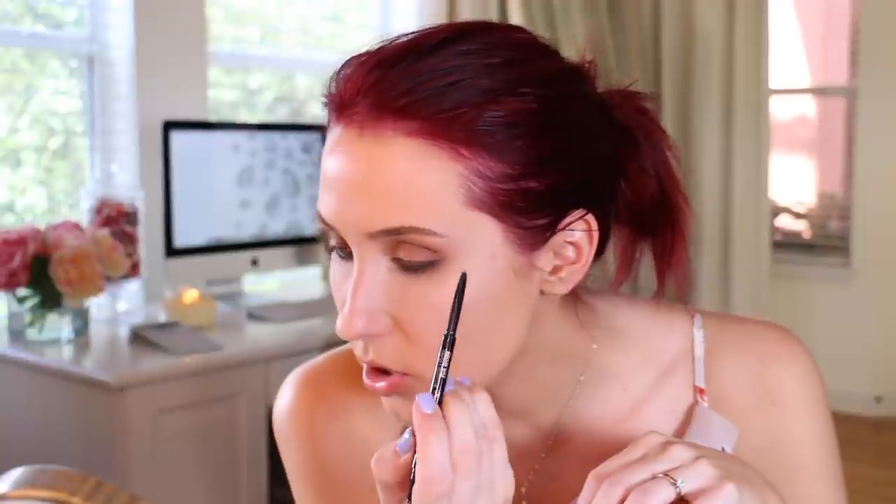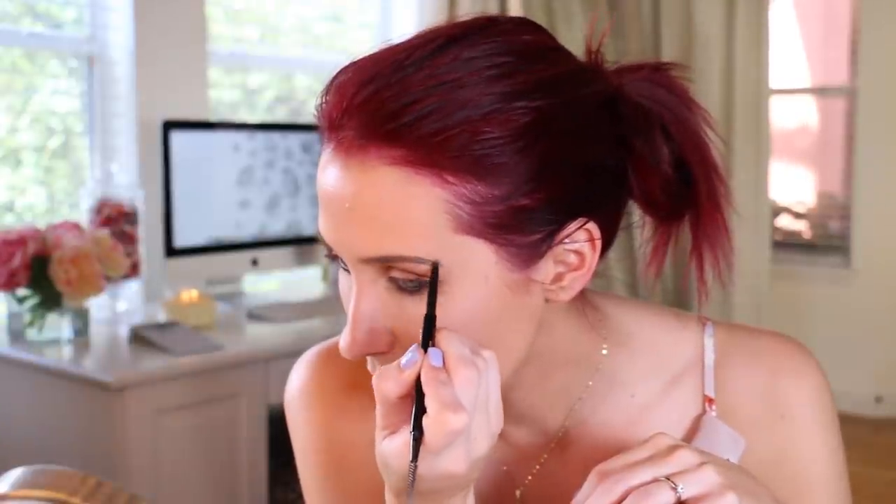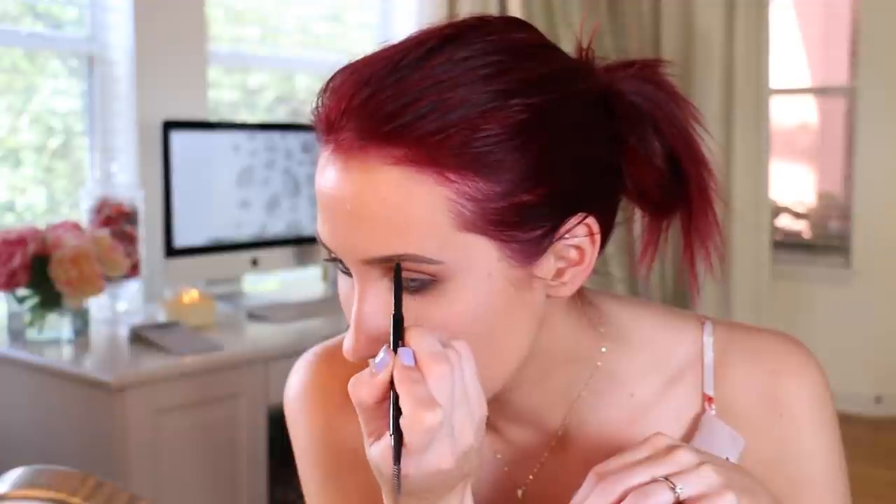I'm going to fill in my eyebrows using Anastasia Brow Wiz in the shade taupe. I'm pretty much only going to fill in the spots that need it — I'm not going to carve them out and sculpt them, I want this to be a little bit more chill. I'll just deepen up the outer tail and give it a little bit more structure. Then I'm going to take some Mac Pro Longwear Waterproof Brow Set and go over the entire brow. It's in the shade Red Chestnut, which matches my hair, and I'll just drag it through the inner corner.